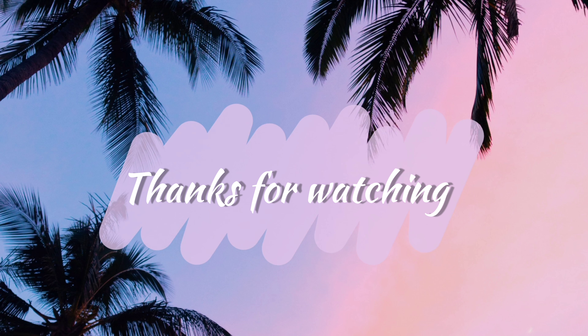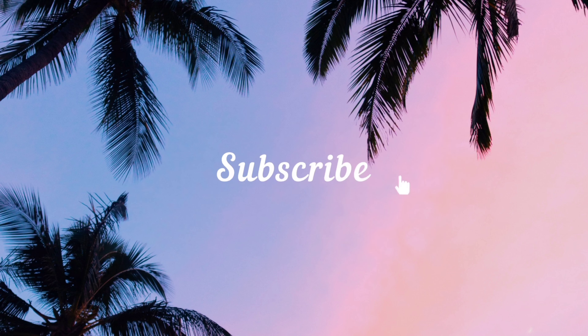We hope you liked our video. Do like and subscribe, and comment for any queries.